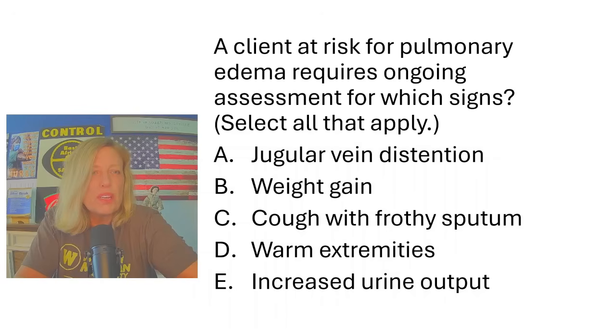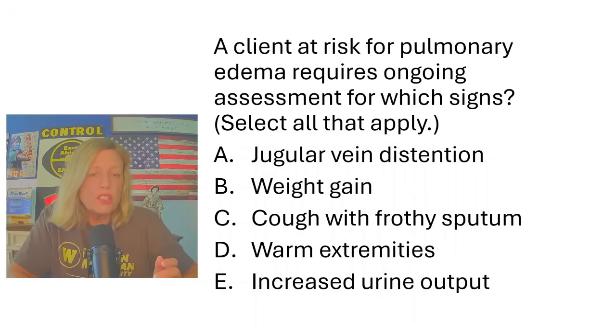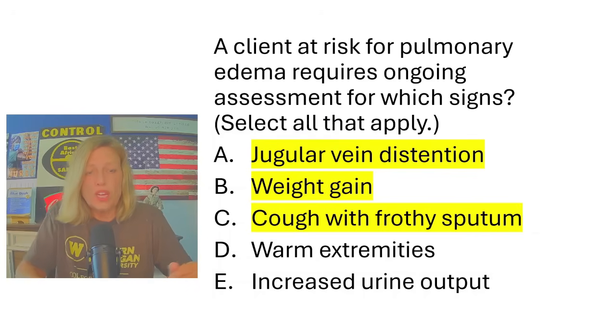A client at risk for pulmonary edema requires ongoing assessment for which signs? If they're at risk for pulmonary edema, they must have some kind of heart failure — so really this is asking what are some other heart failure symptoms. Jugular vein distension is a heart failure symptom; weight gain is a heart failure symptom; and cough with frothy sputum is specific to pulmonary edema. Warm extremities and increased urine output are wrong — you would actually expect cooler extremities and decreased urine output.